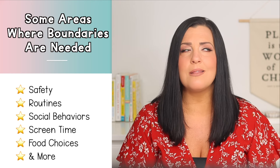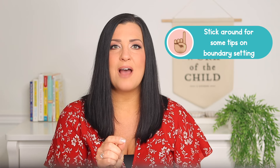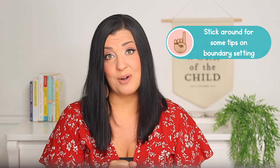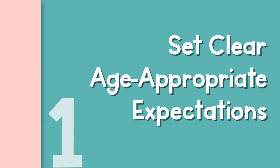Boundaries help develop self-control, respect for rules, and contribute to a calmer home environment. They're also essential for your sanity as a parent. Key areas where boundaries are needed include safety, routines, social behavior, screen time, food choices, and more — but ultimately this is up to you to determine as the parent based on your family values. Let's break down boundary setting into five simple steps.